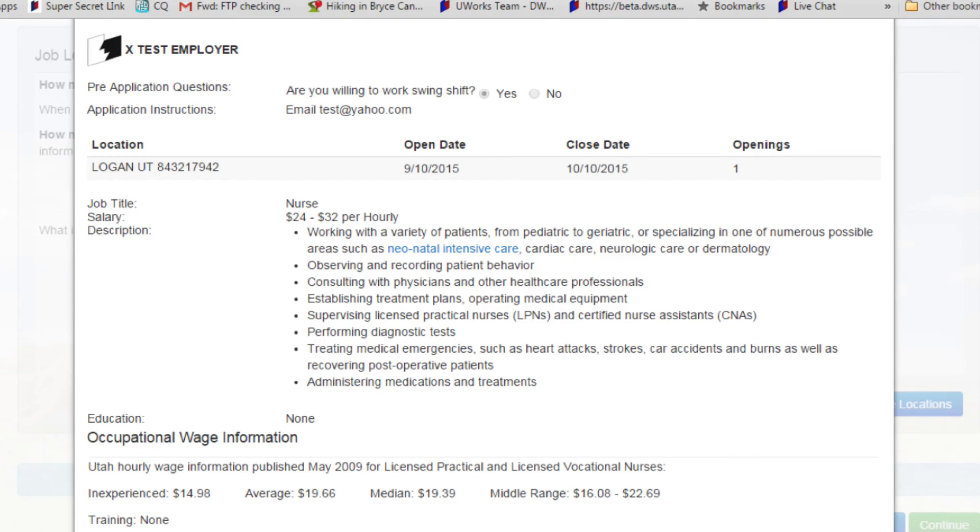That's it. Your job is now posted at jobs.yuta.gov, where it will be viewable by more than 100,000 job seekers who are registered on the site. Thank you for choosing the Department of Workforce Services. We are committed to the success of Utah's employers.